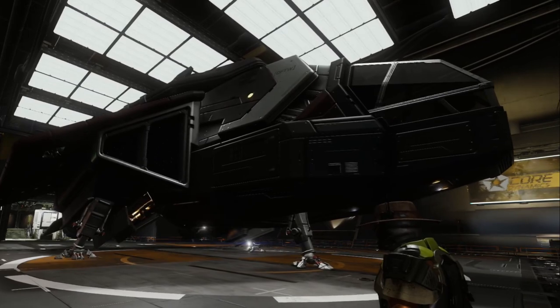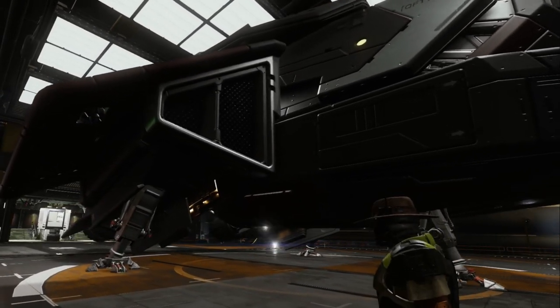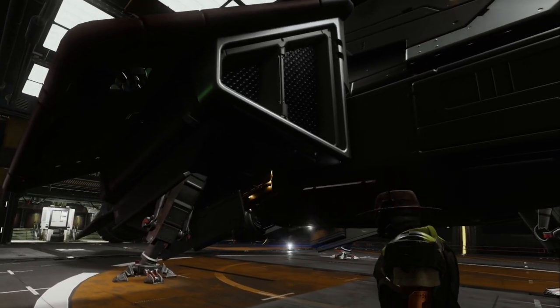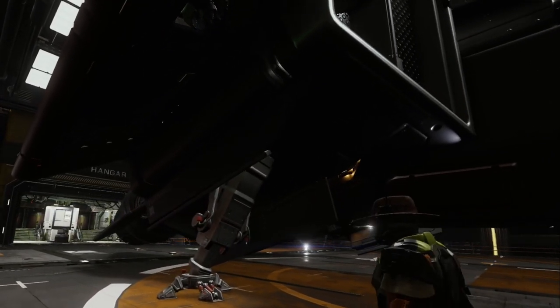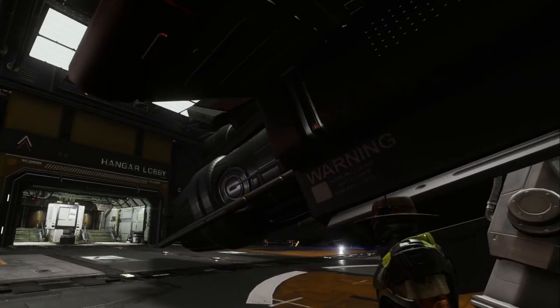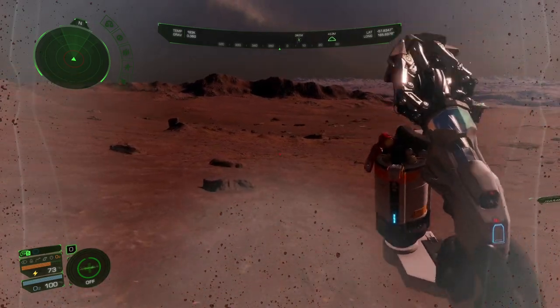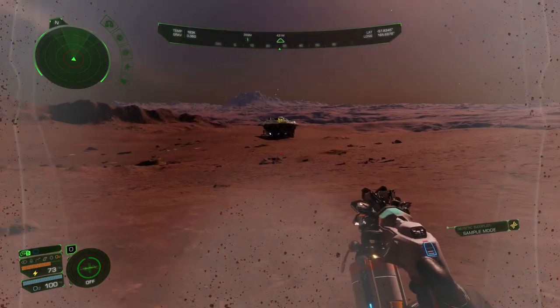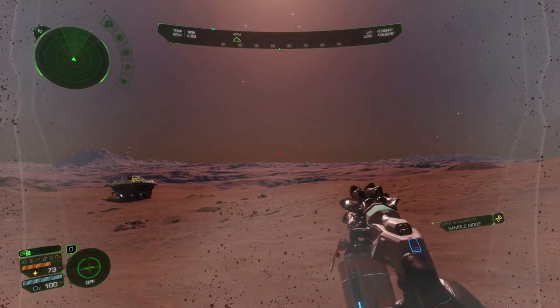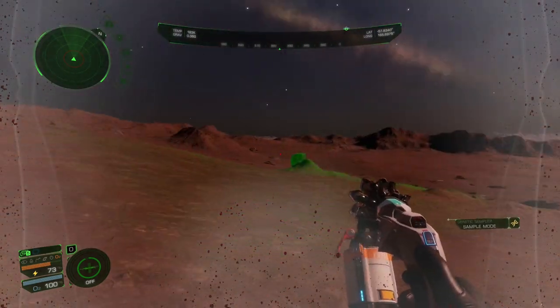Hey there YouTube. Back in the days when I started playing Elite, if someone would have told me that space legs would become a real thing, I wouldn't have believed it. Despite that, I never wanted space legs. Today I actually enjoy some aspects of it — for instance, exploration. It never would be what it is today without Odyssey and space legs. Exobiology adds so much to the game, so much to exploration, and I can't even imagine exploring without it.